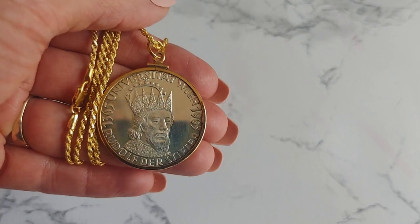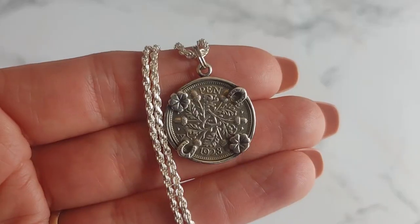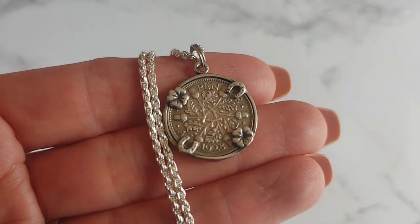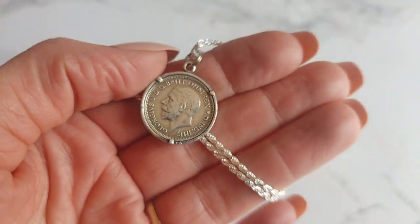The pendant is set on an 18-karat gold-filled rope chain. Here we have a lucky 1928 English sixpence coin pendant in a good luck bezel on a 925 sterling silver rope chain.